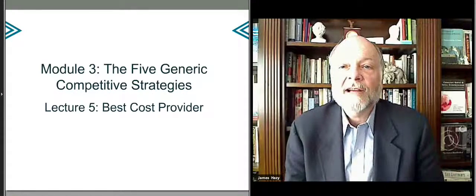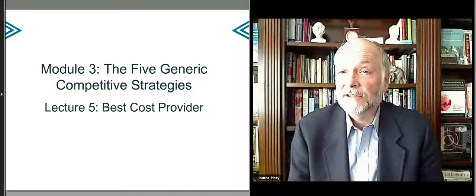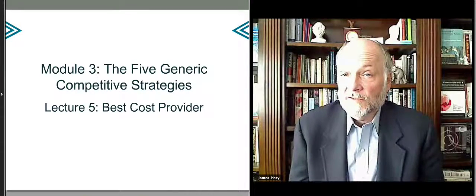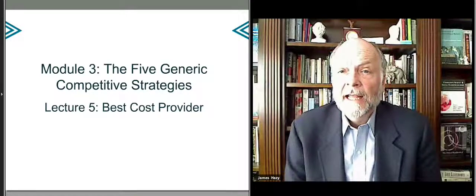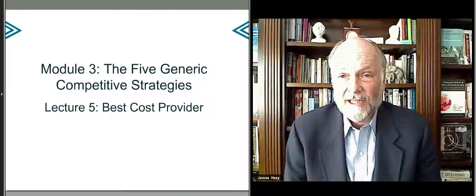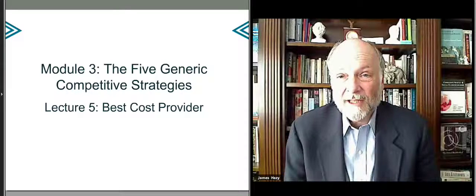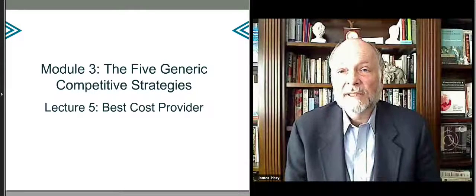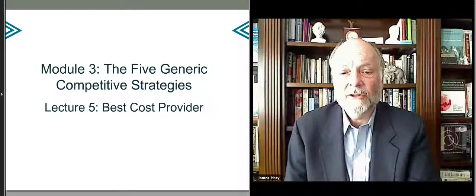Let's talk about the strategy that combines some of the features of broad differentiation, low-cost provider, focused differentiation, and focused low-cost in what's called the best-cost provider strategy. That is oftentimes a more mature market and where many companies ultimately end up by trying to do both differentiation and low-cost management.